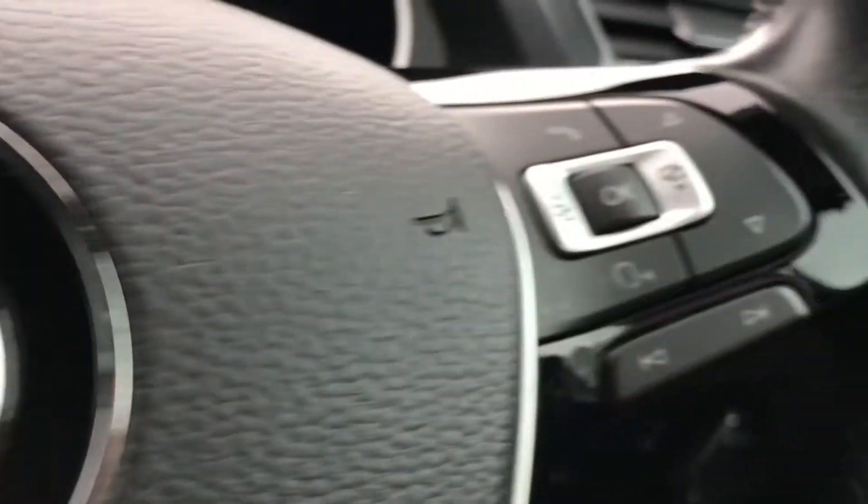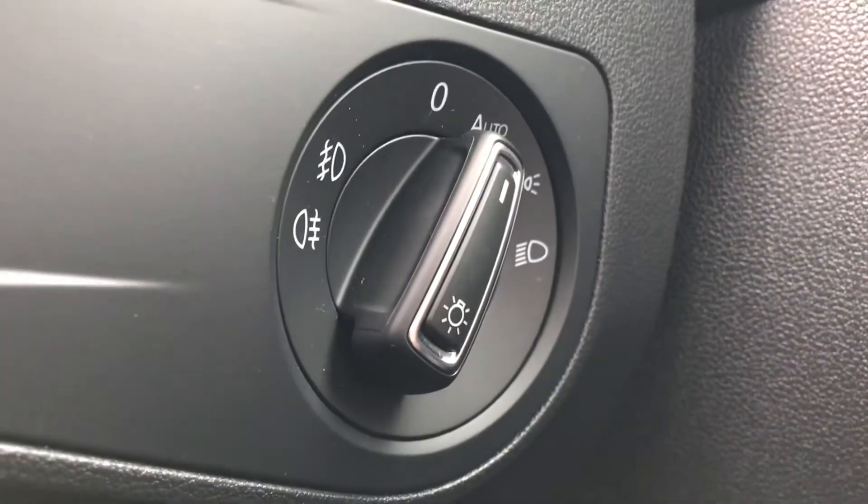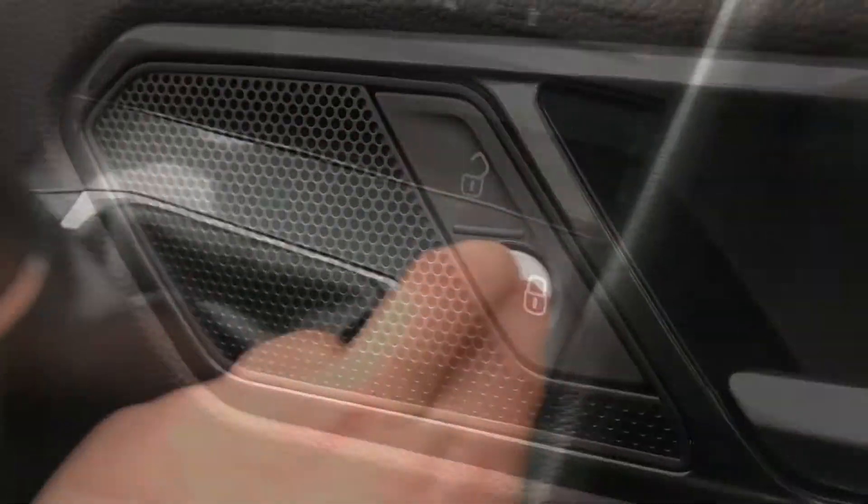In the car we have this beautiful multifunction steering wheel that enables access to the dashboard display. To the right of this you can see we have the controls to the automatic headlights, and then we have the central locking on the driver's door as well, ensuring a little bit of safety on your drives.